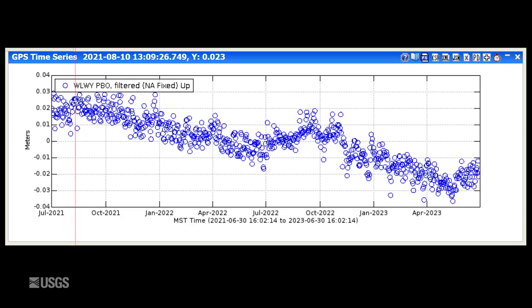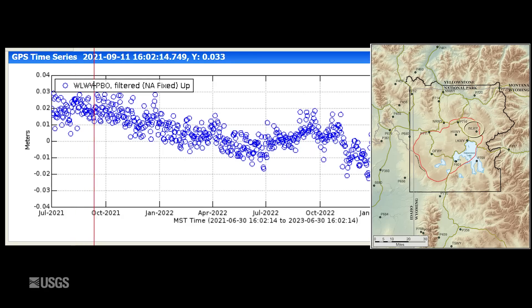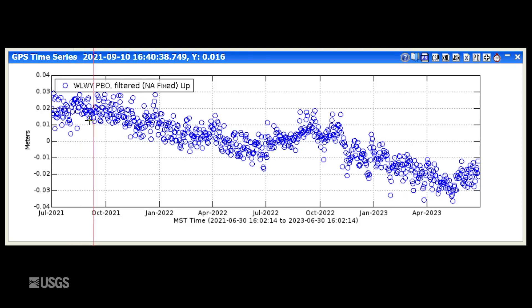Turning now to ground deformation — this is vertical change at the White Lake GPS station on the east side of the caldera. Each dot is one day's worth of data and this entire plot spans the past two years. Downward trends indicate subsidence and upward trends indicate uplift. The pattern we're seeing has been ongoing since 2015, with subsidence during the fall, winter, and most of spring, and then a little bit of uplift or at least a pause in that subsidence during the summer months. This uplift is caused by runoff from snowmelt that percolates into the ground — the ground swells up like a sponge. So we saw subsidence throughout much of late 2022 and early 2023, and that's transitioned to uplift due to that groundwater puffing the ground up like a sponge.